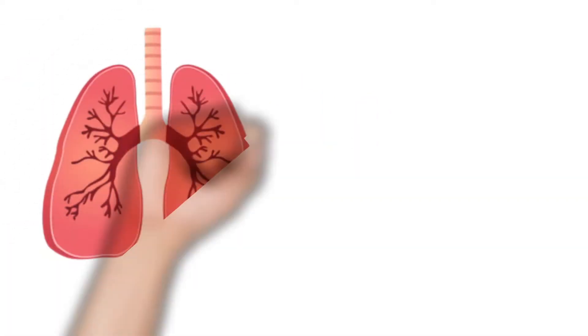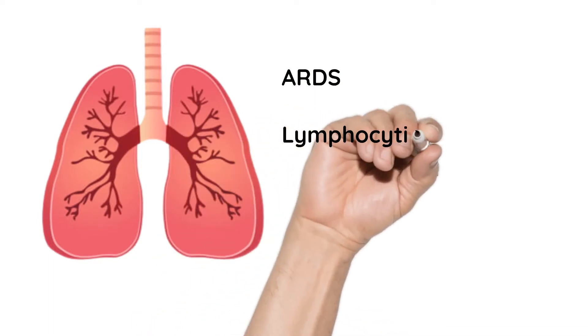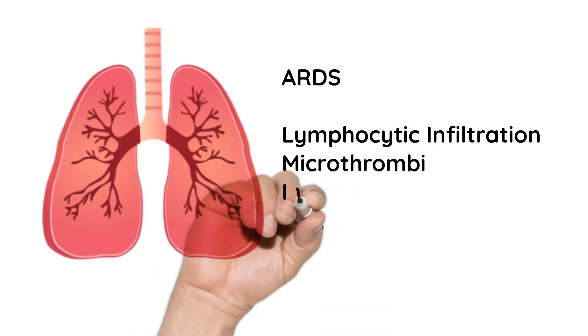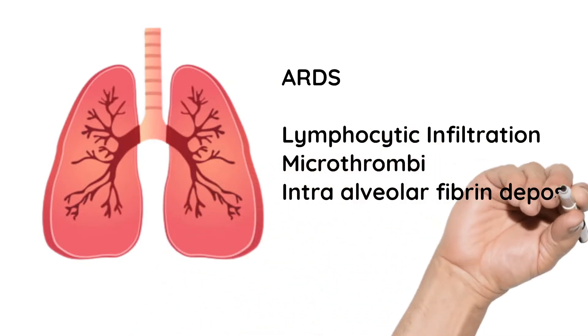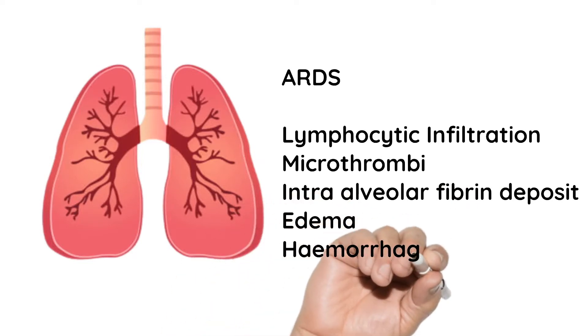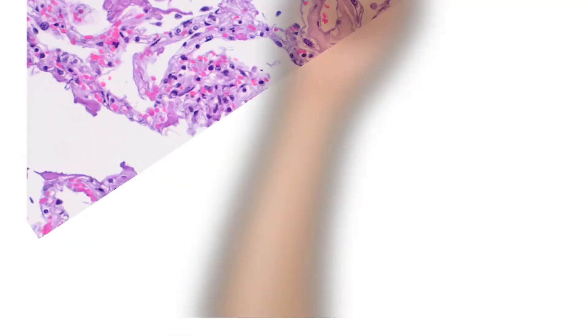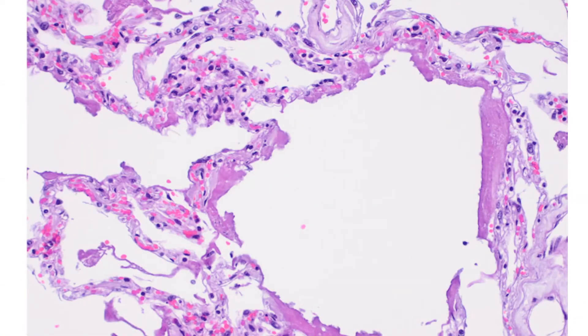In the lungs, which are the most predominantly affected, what we see is ARDS with lymphocytic infiltrations, microthrombi, intra-alveolar fibrin deposits, and finally edema and hemorrhage. Here we see a post-mortem pathological slide showing inflammation and infiltration of the cells along with edema in the alveolar space.